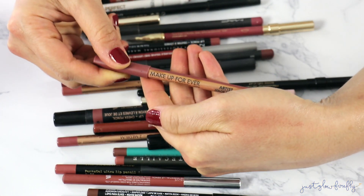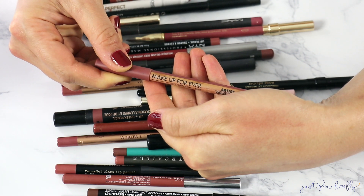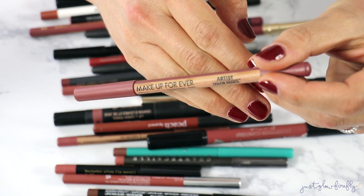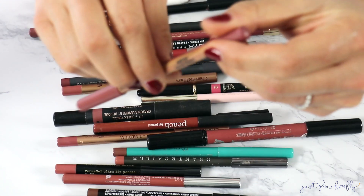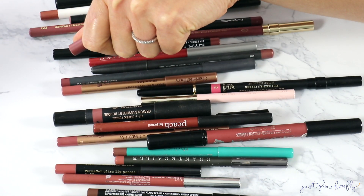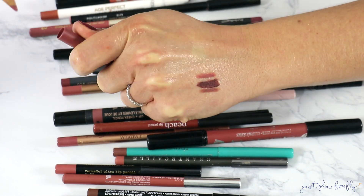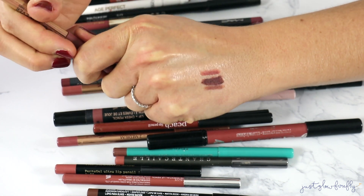Another one I want to keep is from Makeup Forever. They have these Artist Color Pencils that are some of my favorite pencils. This one is in the shade Up and Down Tan — it reminds me a bit of the Pillow Talk liner, which I also have and am going to keep.